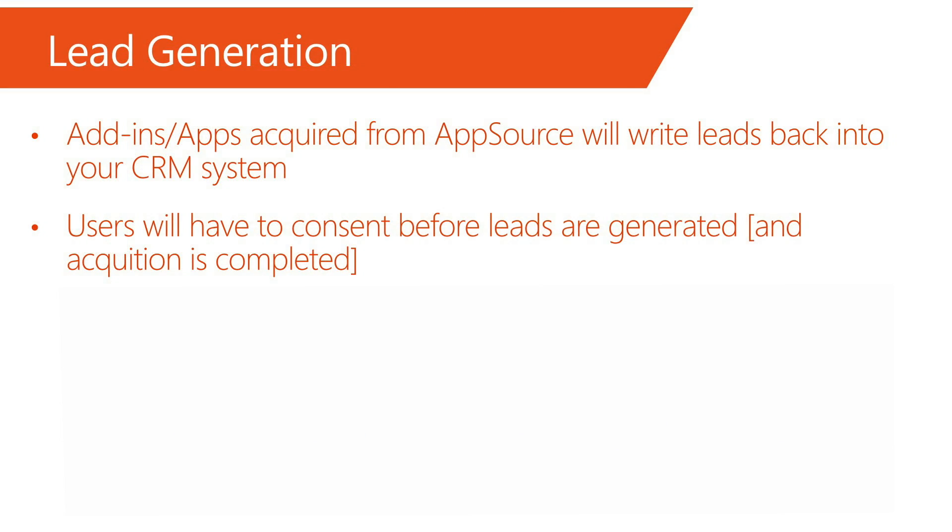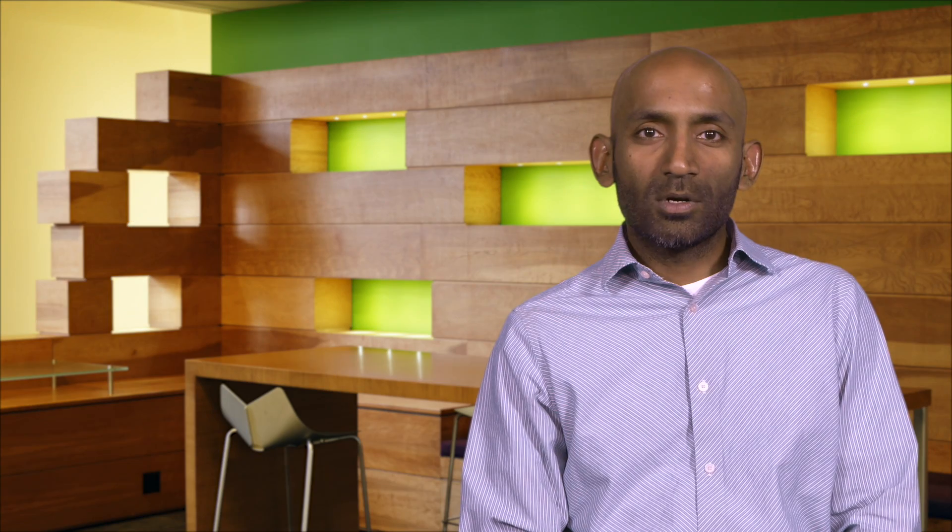Let's talk about leads from an AppSource perspective. Add-ins and apps listed on AppSource will automatically write leads back into your own CRM system. Leads enable you to directly connect with a customer and work with them to close the deal. The more prospective clients you can directly connect with, the more paying customers you have for your add-in or service. This was one of the most frequently requested features, and we're extremely pleased to bring this to you via AppSource.